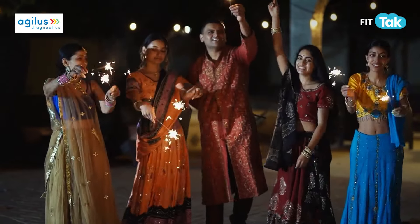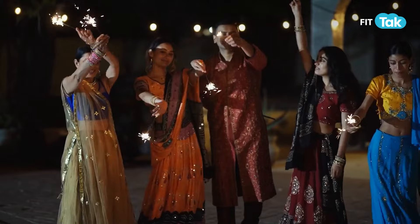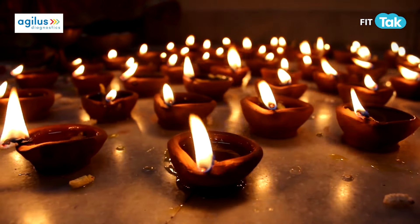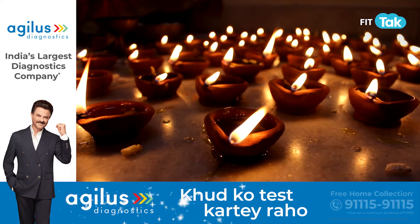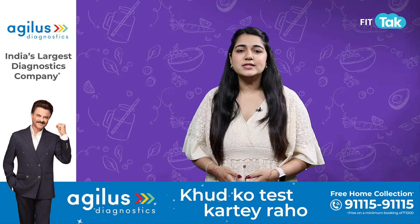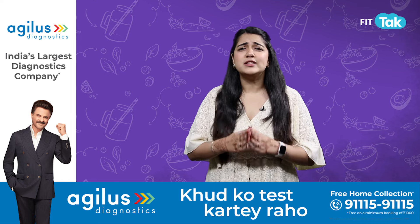Diwali is exciting — planning for decor and parties, because it's that time of year where everything lights up. Biryani, mithai, card parties, and of course all the Indian desi glam — outfits, decorations and colours — everything looks so festive.